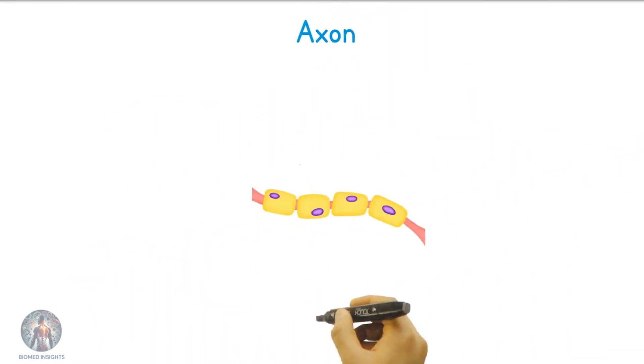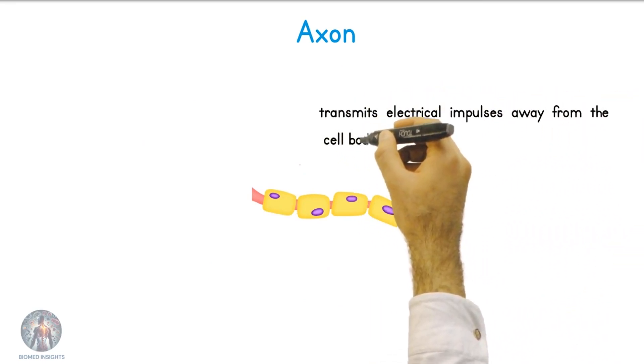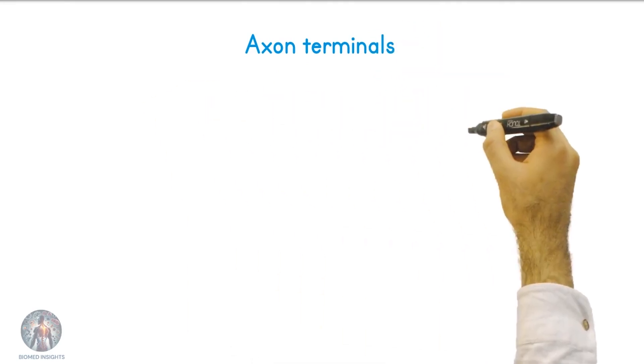The axon is a long, slender projection that transmits electrical impulses away from the cell body to other neurons, muscles, or glands. At the end of the axon, we find the axon terminals.